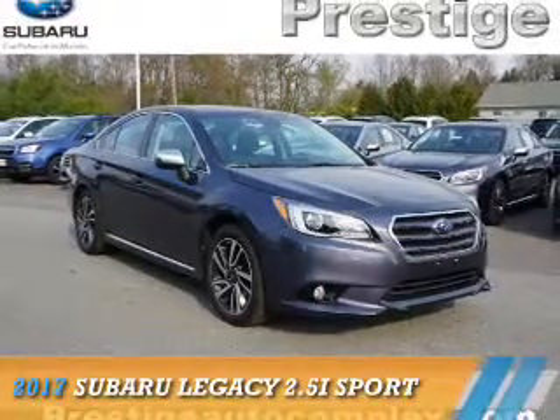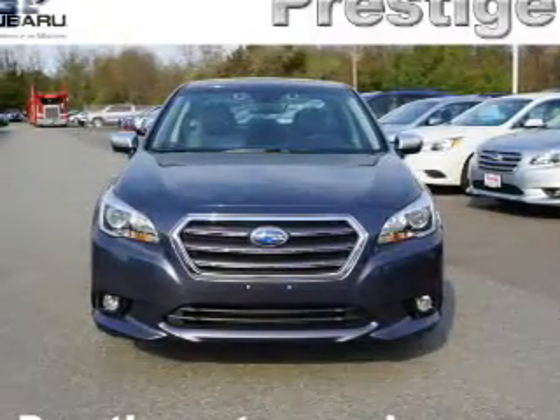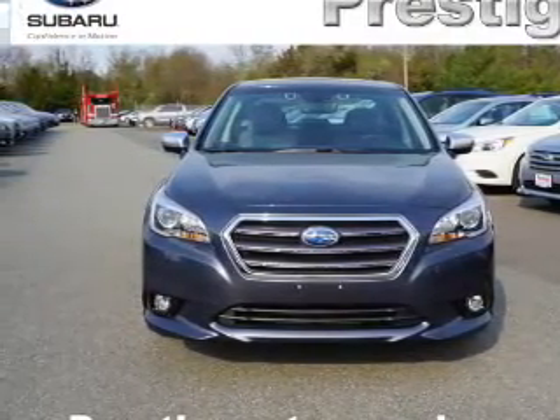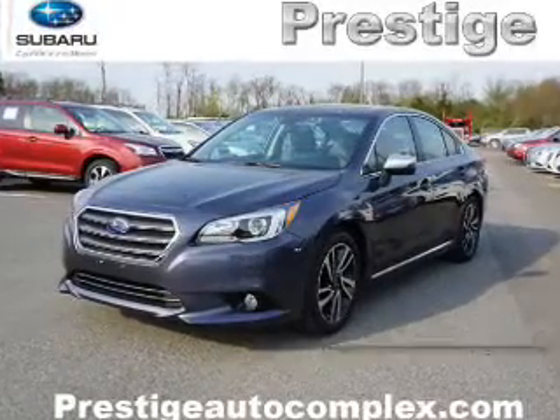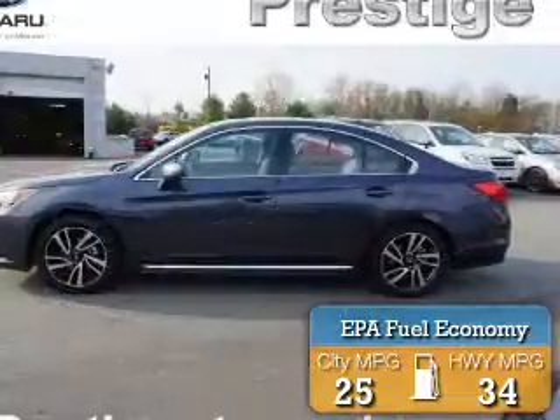Presenting the 2017 Subaru Legacy. It's powered by all-wheel drive, a 2.5-liter, 4-cylinder engine, and a continuously variable transmission. Great fuel efficiency saves you money by requiring fewer trips to the gas station.